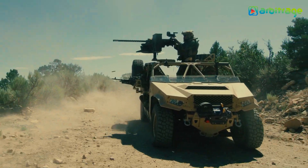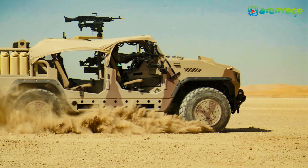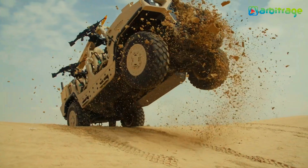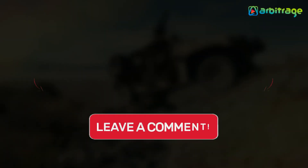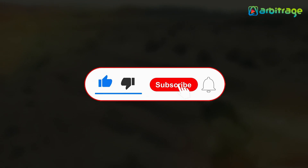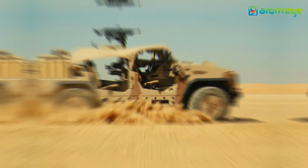So there you have it — the top 5 most amazing 4x4 off-road military vehicles in the world. What do you think about these 4x4 military vehicles? Let me know in the comments below. I hope you enjoyed this video. Make sure to give it a thumbs up and subscribe to the channel for more. Thanks for watching!